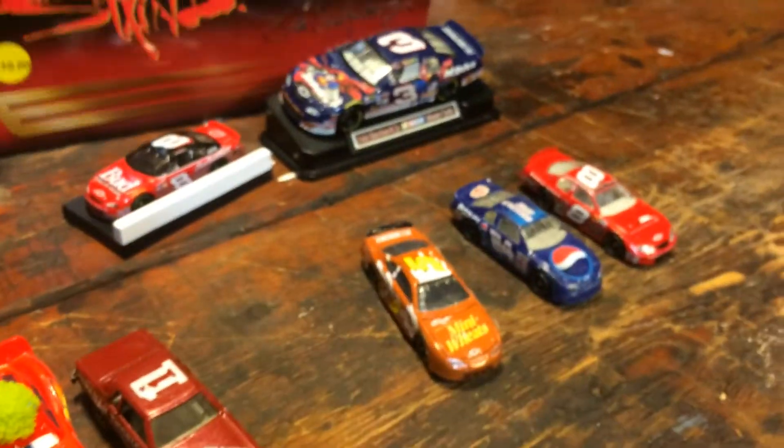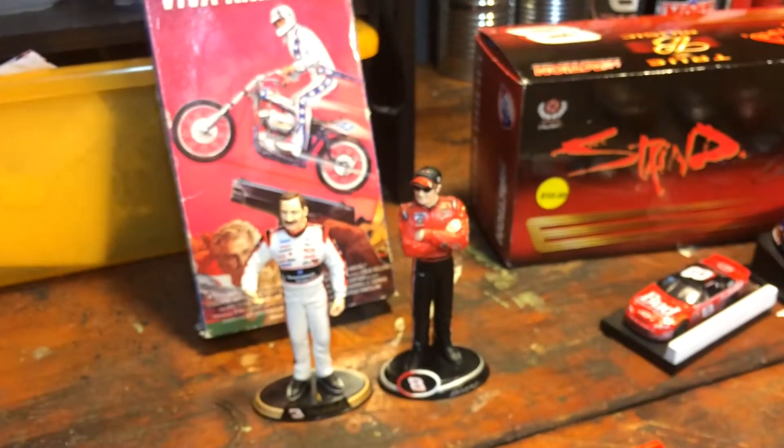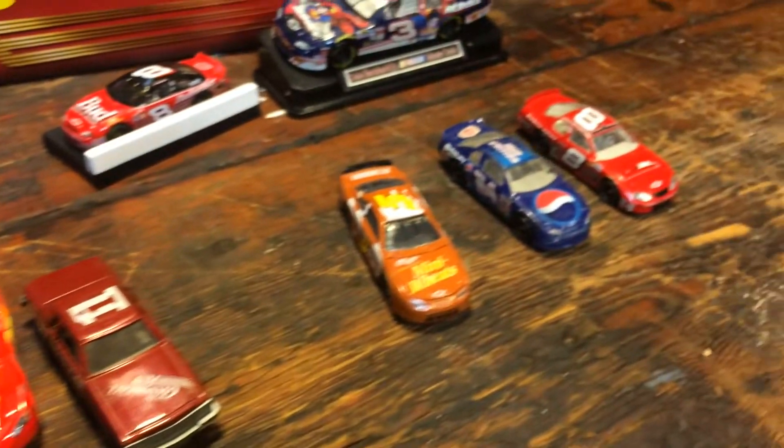So there you have it guys. In tribute to Dale Jr. — hey Dale — I'm going to show you my Dale Jr. diecast collection at the end of this video.